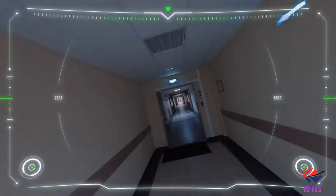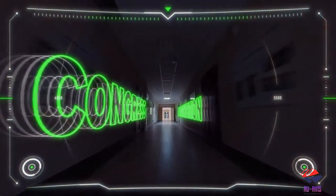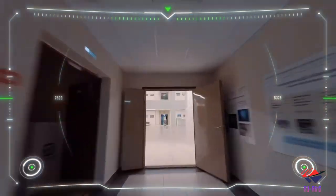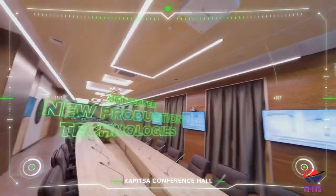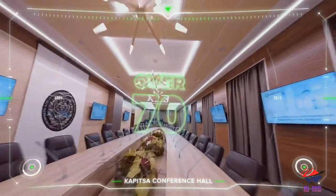Over hundreds of years, this university has held many exhibitions, events, and other programs. This building also has another conference hall, which we are going to show you right now — it is named the Kapitsa Conference Hall.